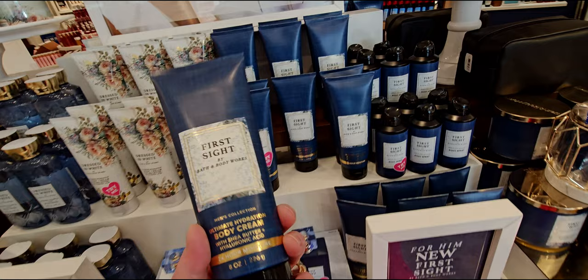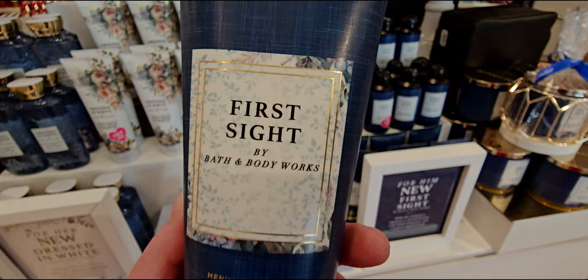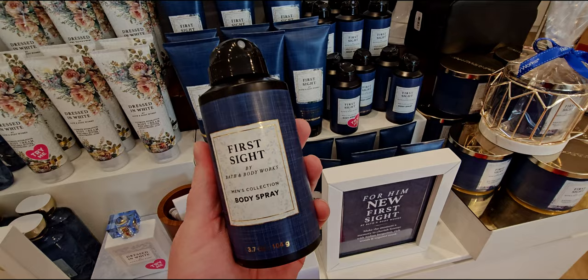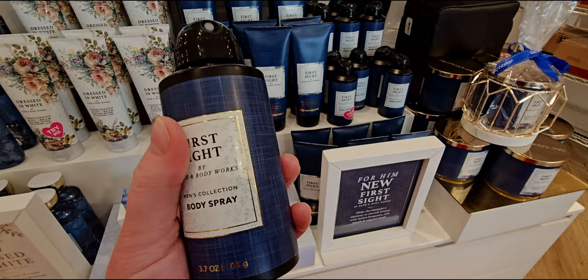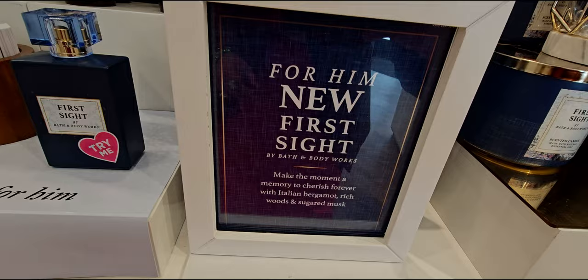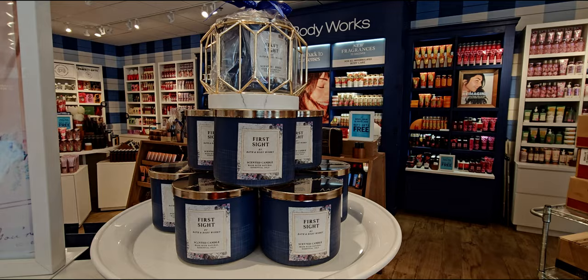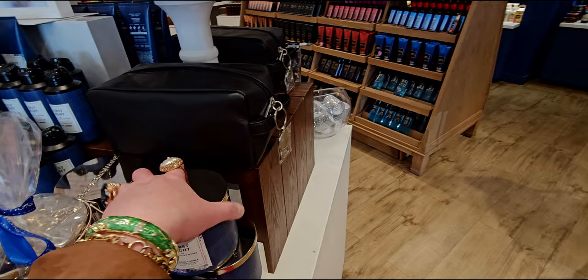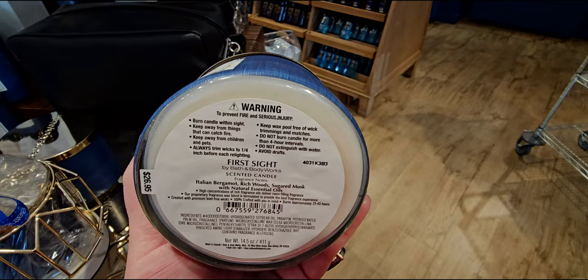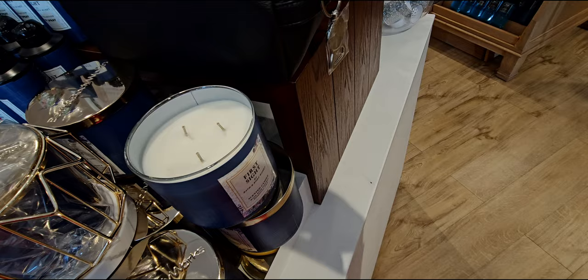First Sight in the body cream — this collection only comes with body cream, not lotion. Notes are Italian bergamot, rich woods, and sugared musk. First Sight is also in the deodorizing body spray. The blue background looks like linen paper from a wedding invitation — it doesn't feel like linen but it looks like it would. Up here we have the candles — I remember it was a clean scent. The candle front also looks kind of like a wedding invitation. Notes are Italian bergamot, rich woods, and sugared musk. It's $26.95 — a pretty color wax, probably a seven out of ten on scent strength.